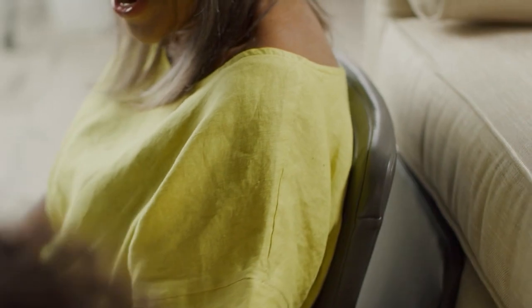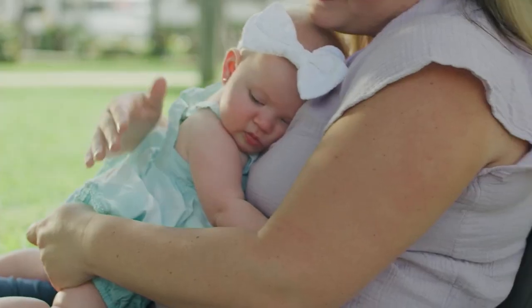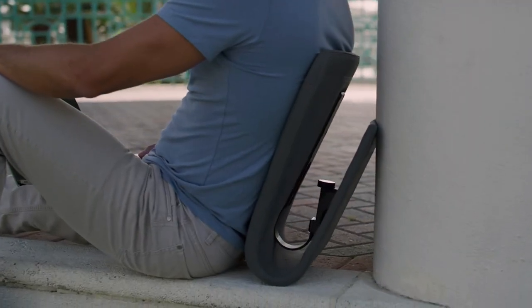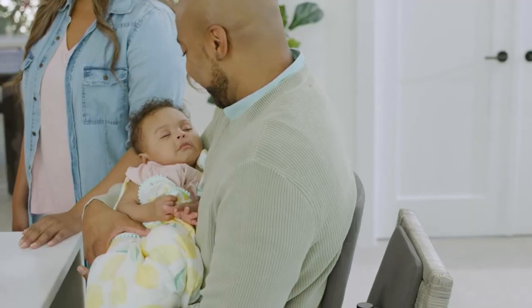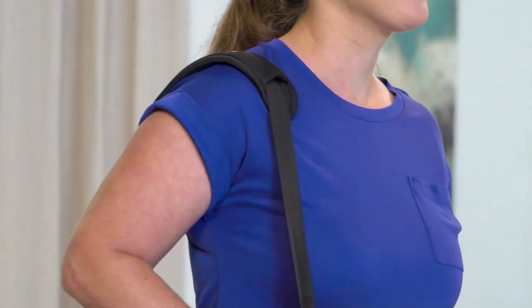I can remember growing up when we'd visit my mom's parents — they had one rocker in their family room and my brother and sister and I would race to try to be the first one into the rocker because it was always such a treat, but there was only one of them. This allows you to turn any chair into a rocker.